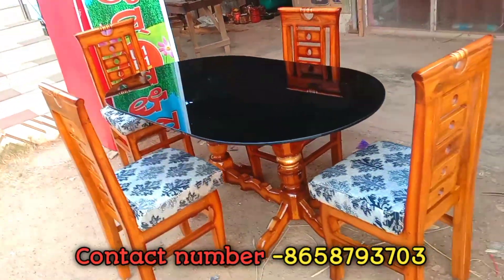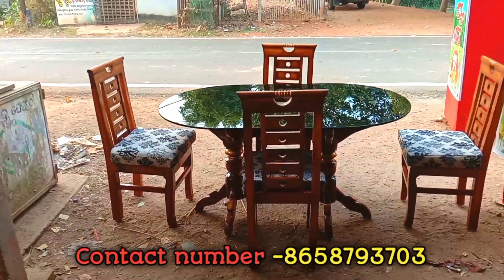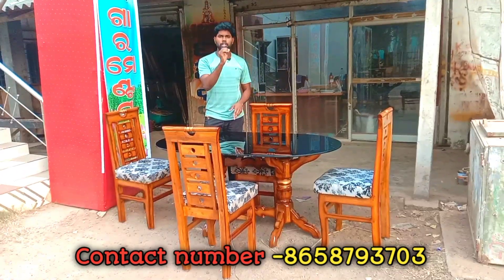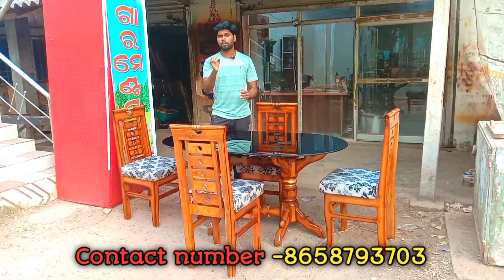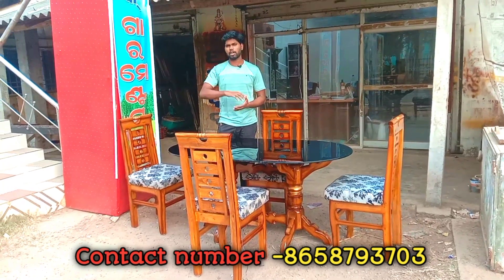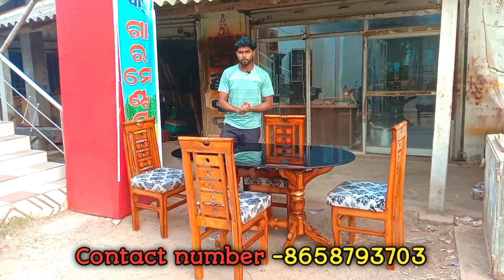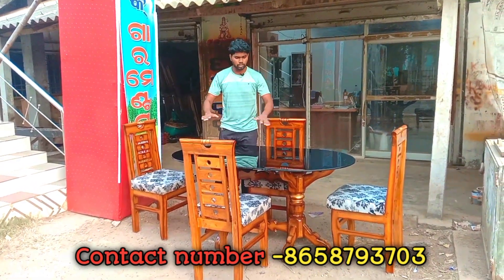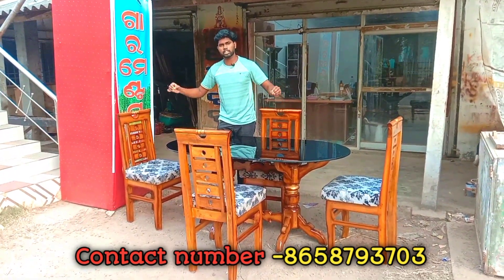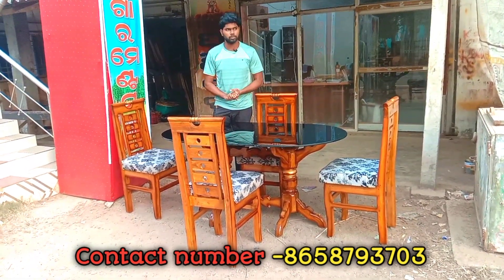This is the furniture and equipment we use. The dining tables have a lifetime guarantee. They will last a lifetime — corner to corner, the quality is assured.